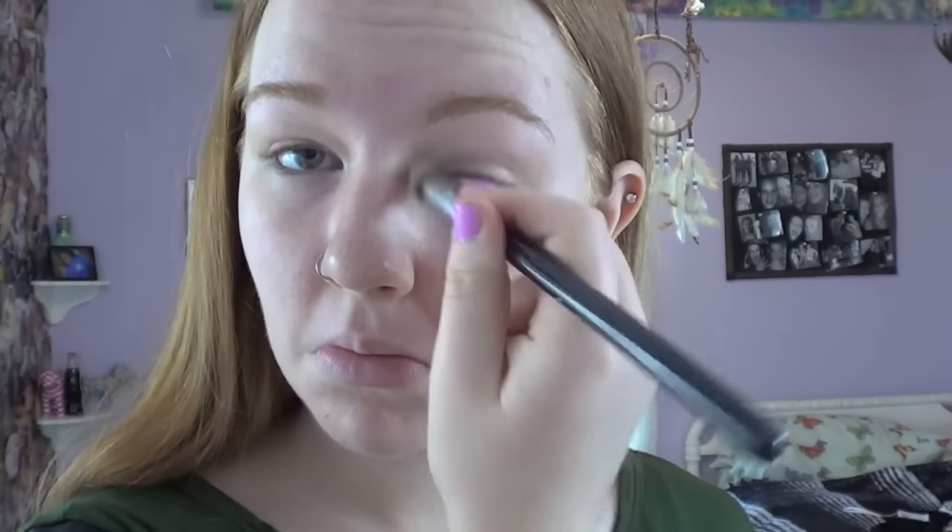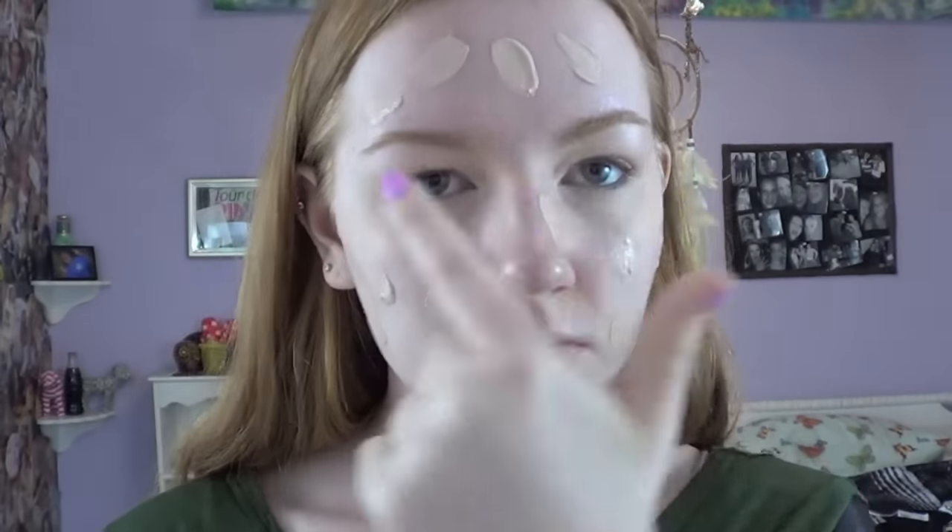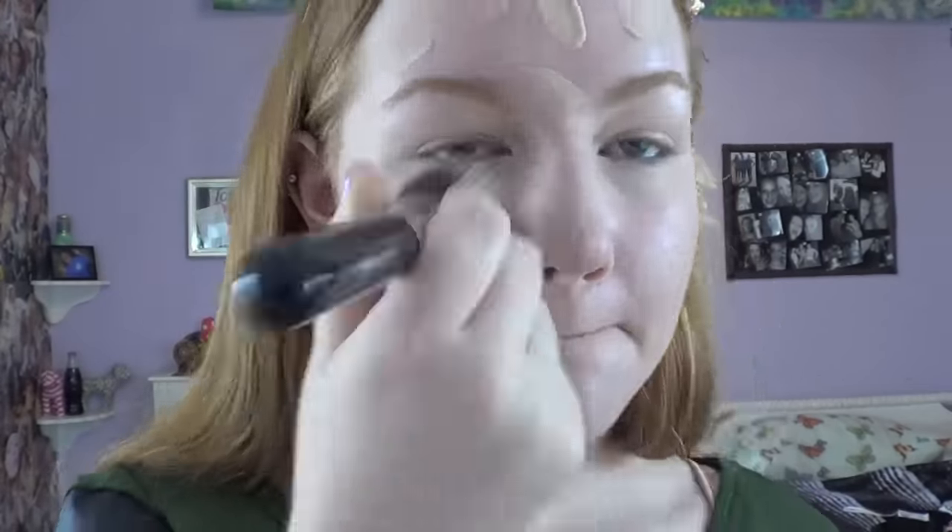Now starting off with my makeup, my first step is priming my eyelids with Stay Don't Stray by Benefit. Right after that I use a tapered concealer brush to cover up my under eye circles with my Boing concealer, also from Benefit. Then I use my favorite foundation of the moment, which is the CoverGirl Outlast Stay Fabulous Foundation in the lightest shade, and after I dot this all over my face I blend it in with a flat top kabuki brush.